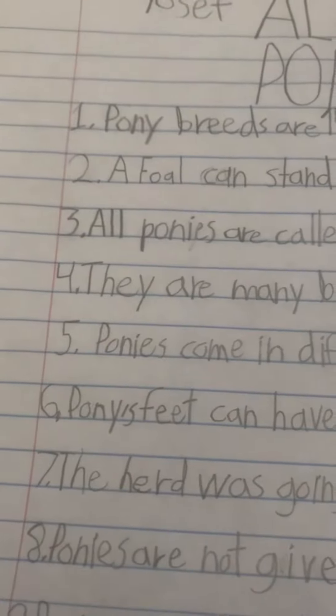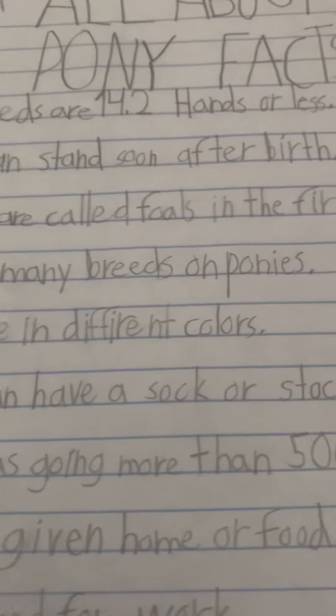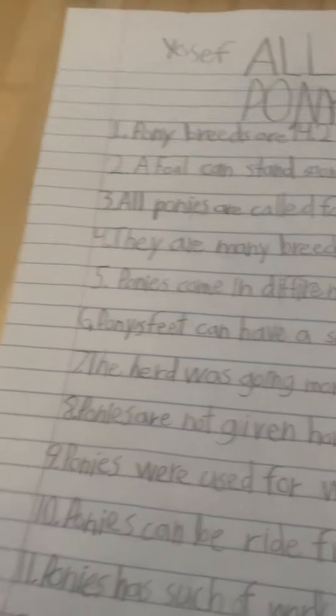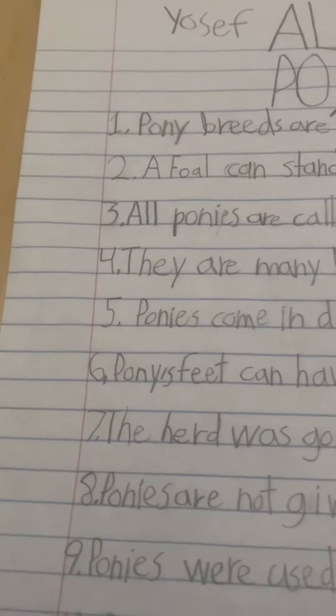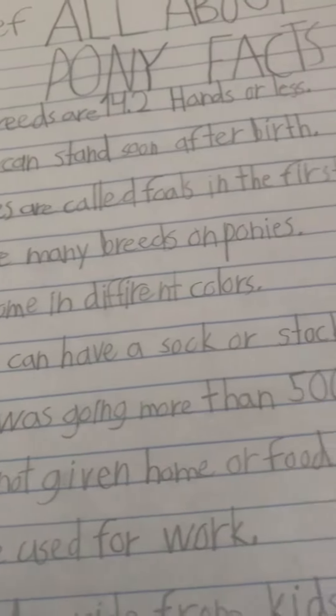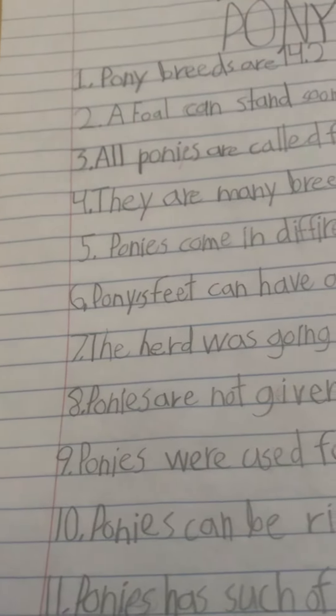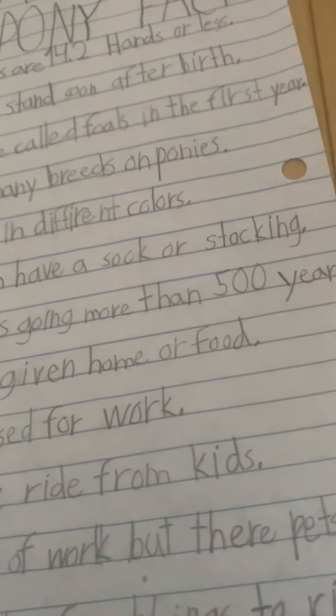4. There are many breeds of ponies, like all over the world. 5. Ponies come in different colors.